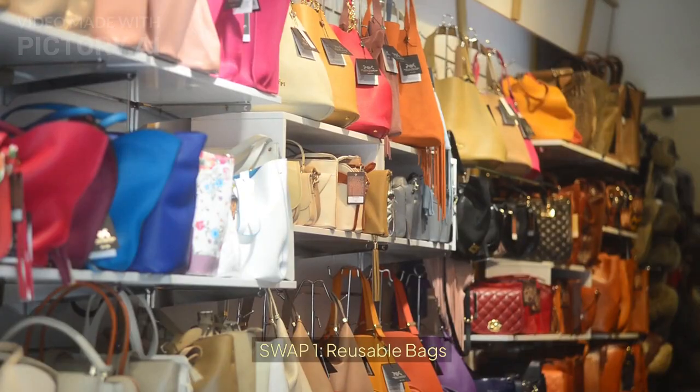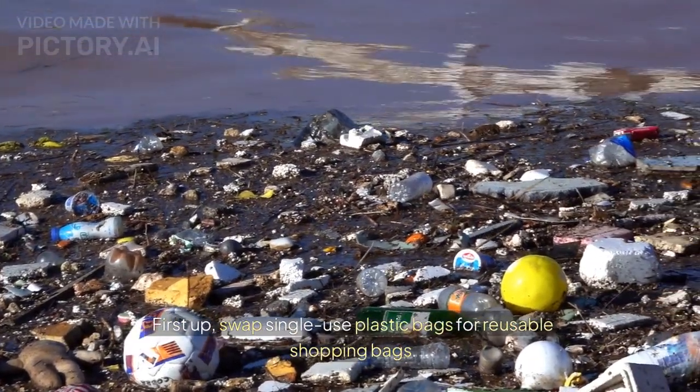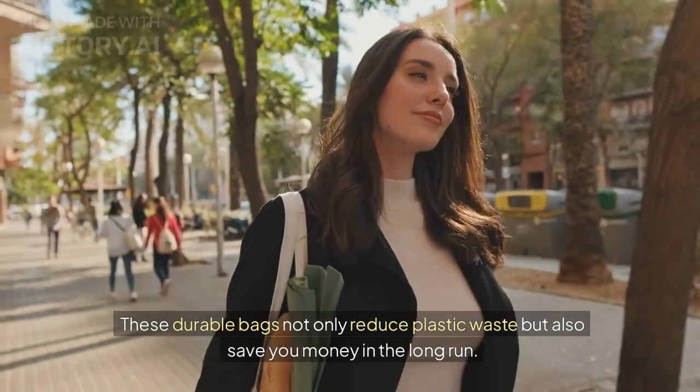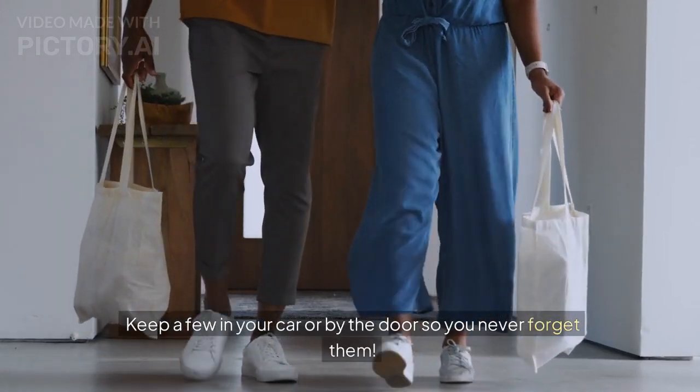Swap 1: Reusable bags. First up, swap single-use plastic bags for reusable shopping bags. These durable bags not only reduce plastic waste but also save you money in the long run. Keep a few in your car or by the door so you never forget them.